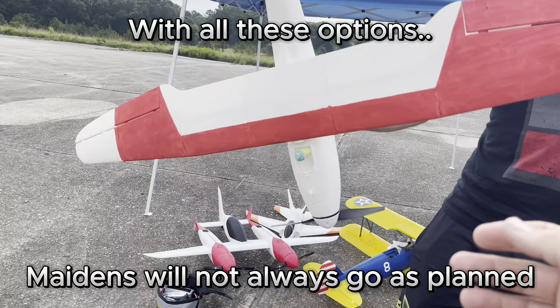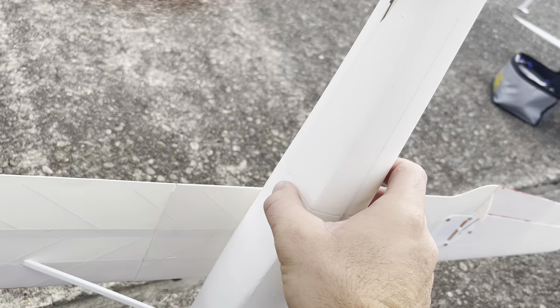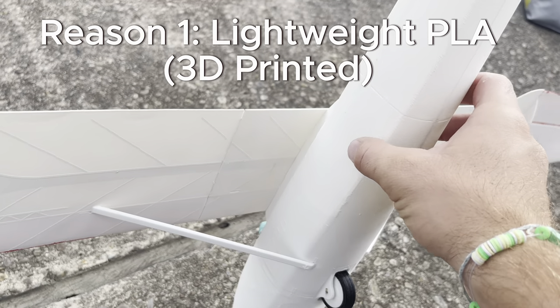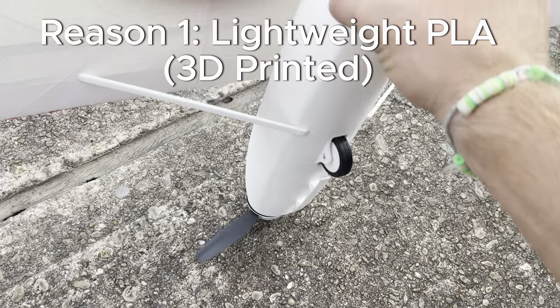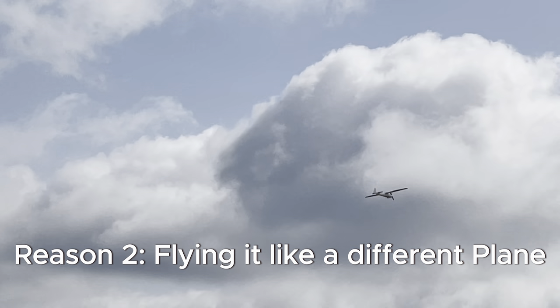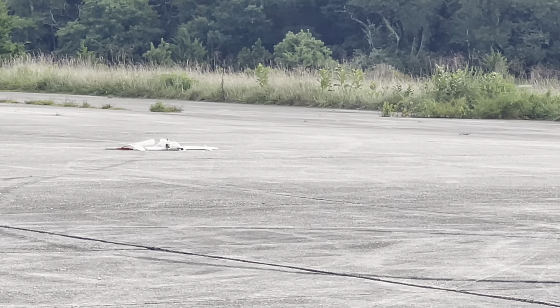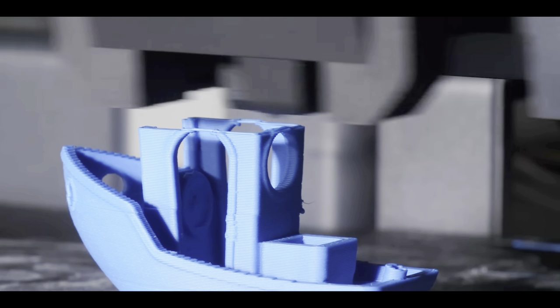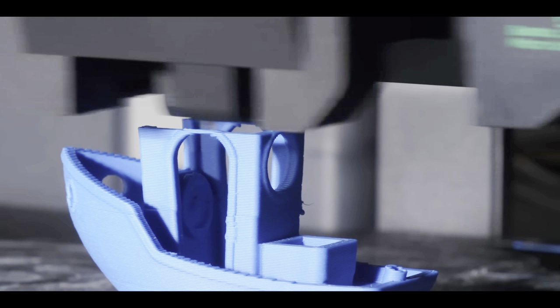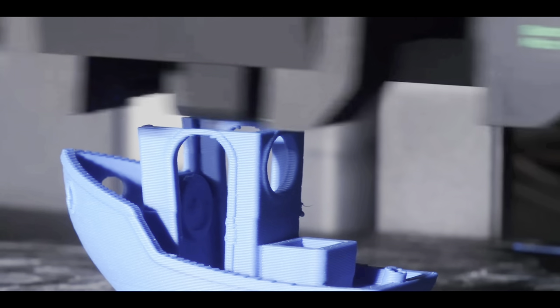The maiden flight of that little glider you saw in the beginning actually didn't go as well as I made it seem, and that's because of two reasons. First, it's made out of LWPLA, which is lightweight. Second, once he got comfortable flying it, he decided to fly it like it was a stunt plane. It was a good backyard flyer — but the wing broke first. Now, if this was a plane he bought at a store, he would probably be really mad, but because it's 3D printed, he could just print more parts, which is an amazing thing.